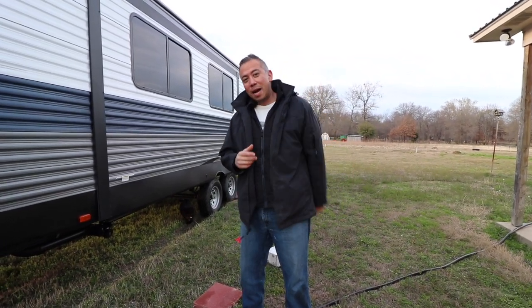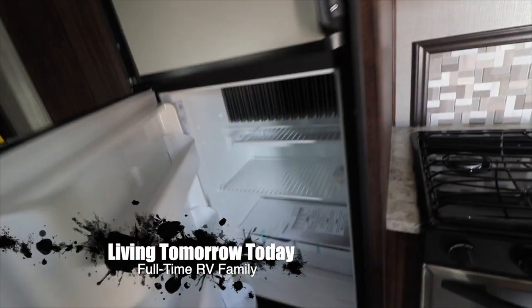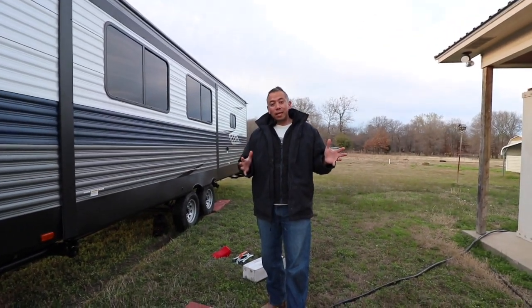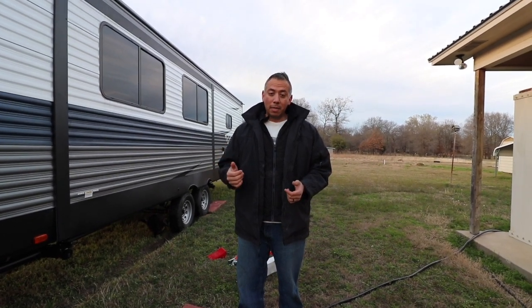Hey guys, welcome to Living Tomorrow Today. My name is Julio and Nicole is behind the camera. It's been a few weeks since we put out a video and I wanted to fill you in on what's going on and some of the stuff that we've done as we prepare to hit the road full-time in our RV, which is four months away from now.